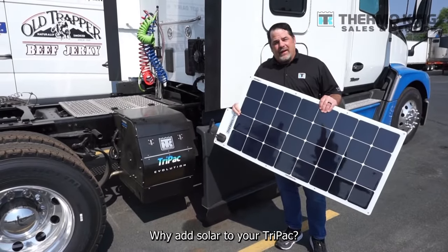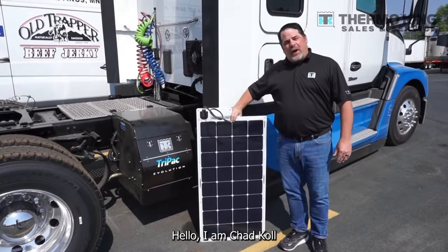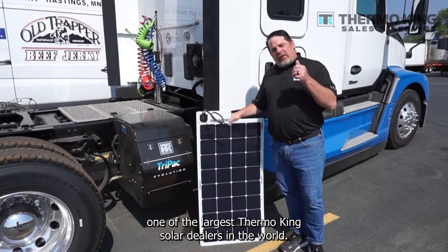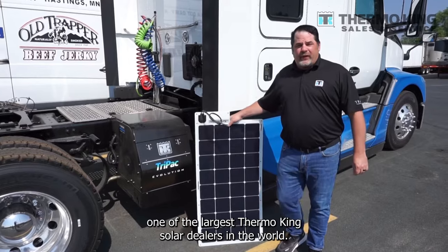Why add solar to your Tri-Pack? Hello, I'm Chad Kohl, Parts Director for Thermo King Sales and Service, one of the largest Thermo King solar dealers in the world.